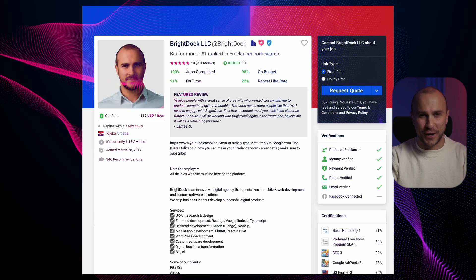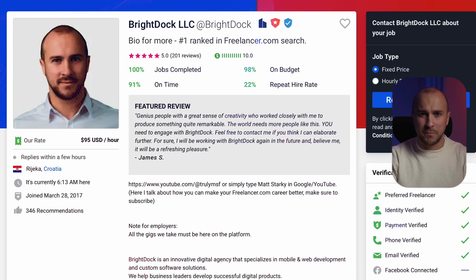Before we start, let me quickly introduce myself and explain why you should stick around. I'm Matt and I'm the top-ranked freelancer on Freelancer.com. In less than 24 months, I earned almost $1.5 million and my main goal is to help you succeed too. Whether you're new to freelancing or you want to take your career to the next level, I'm here to help you achieve success.